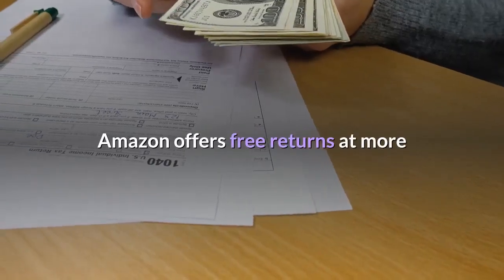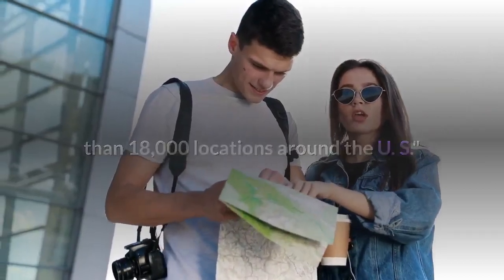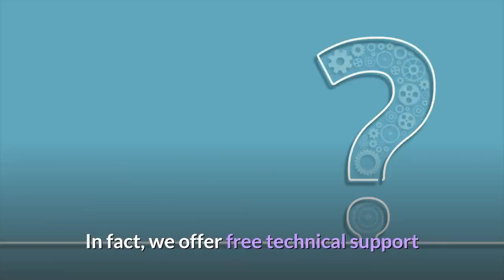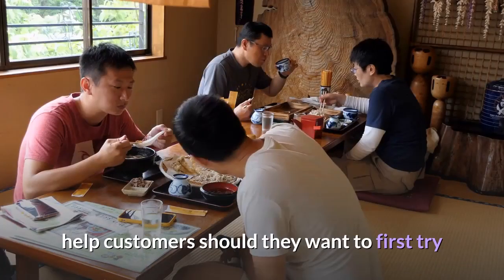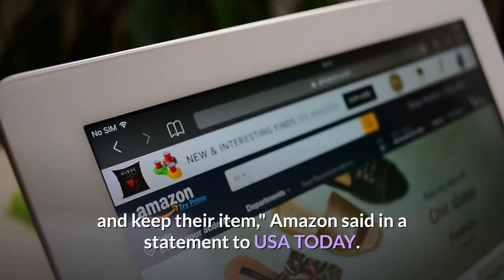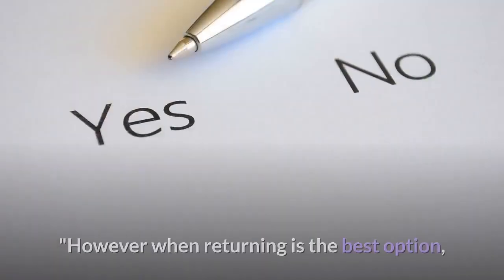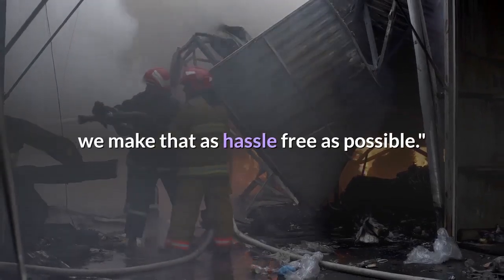Amazon offers free returns at more than 18,000 locations around the US. "We want customers to be happy with their purchases. In fact, we offer free technical support and advice on millions of items to help customers should they want to first try and keep their item," Amazon said in a statement to USA Today. "However, when returning is the best option, we make that as hassle-free as possible."